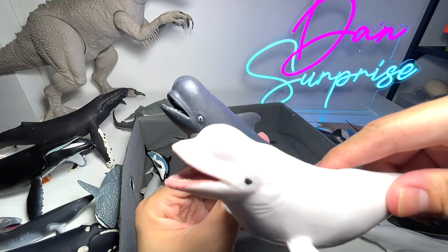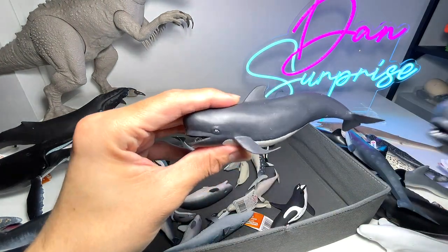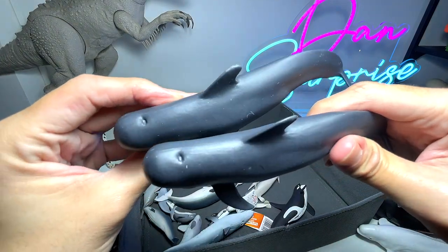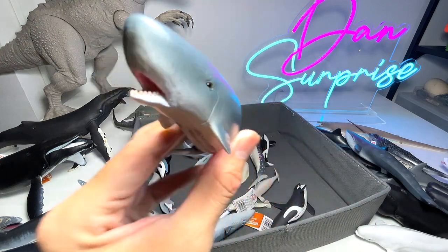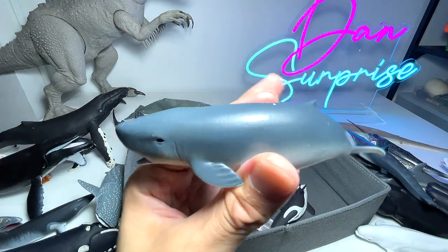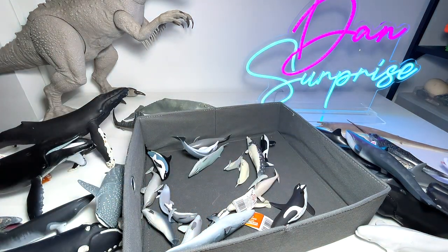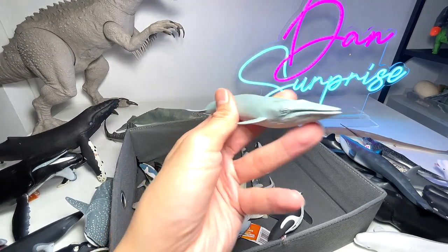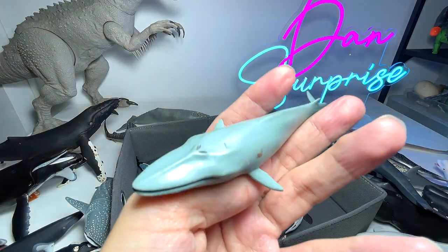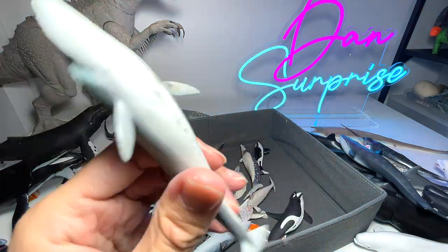We have two entirely similar pilot whale figures. Next is a pygmy sperm whale figure — the pygmy sperm whale is actually pretty small, about the size of a dolphin. And this is a Japanese-produced blue whale figure — I really love it because of the size, it's pretty handy.